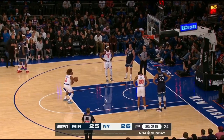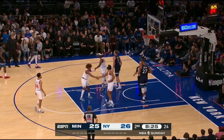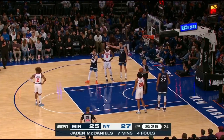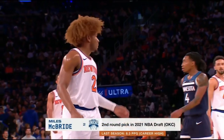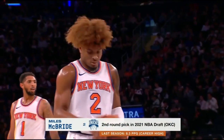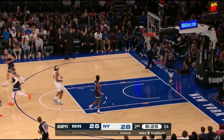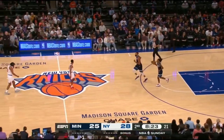McBride at the free throw line. The Knicks meanwhile missed their last nine three-pointers, as McBride knocks down the free throw. That foul was on McDaniels — he was about to complement his defense on that drive. He was one of the elite perimeter defenders in the NBA, but struggling to stay out of foul trouble in this ballgame — four fouls in seven minutes for McDaniels.